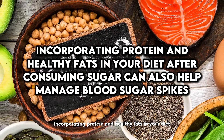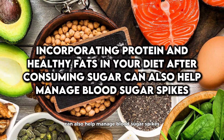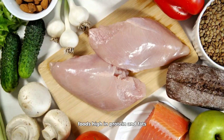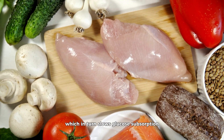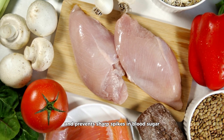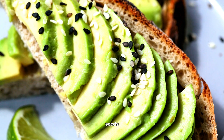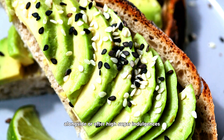Incorporating protein and healthy fats in your diet after consuming sugar can also help manage blood sugar spikes. Foods high in protein and fats slow down the digestion process, which in turn slows glucose absorption and prevents sharp spikes in blood sugar. Avocado, nuts, seeds, and lean meats are excellent choices to incorporate alongside or after high-sugar indulgences.